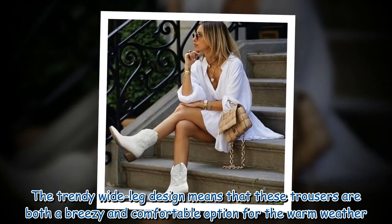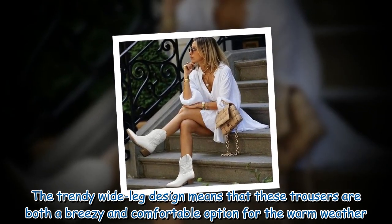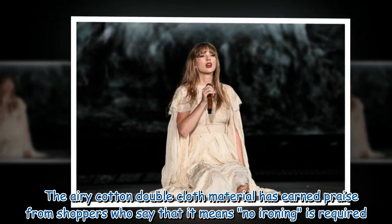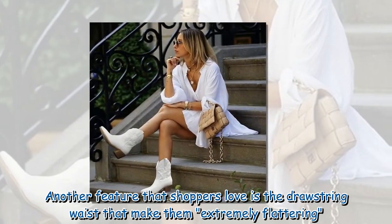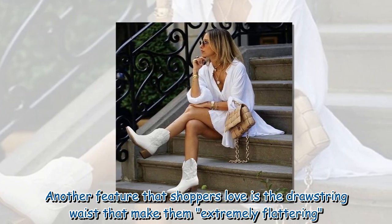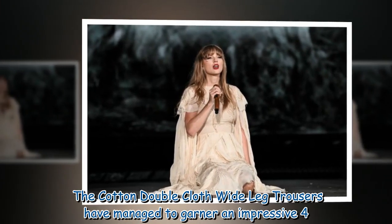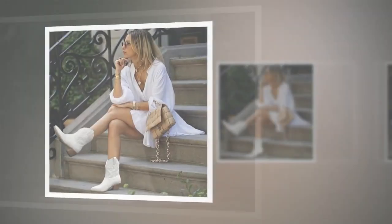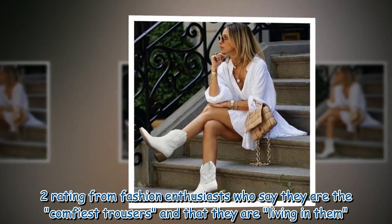The trendy wide-leg design means that these trousers are both a breezy and comfortable option for the warm weather. The airy cotton double cloth material has earned praise from shoppers who say that it means no ironing is required. Another feature that shoppers love is the drawstring waist that makes them extremely flattering. The cotton double cloth wide-leg trousers have managed to garner an impressive 4.2 rating from fashion enthusiasts who say they are the comfiest trousers and that they are living in them.